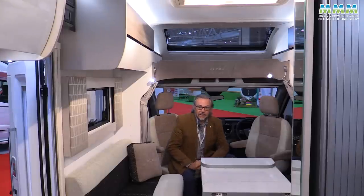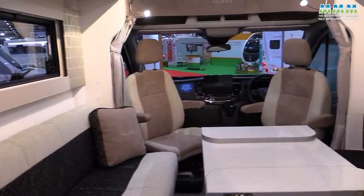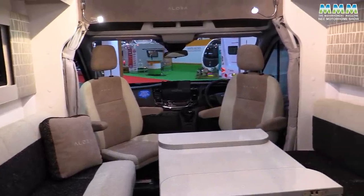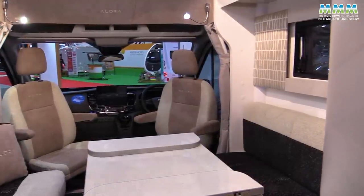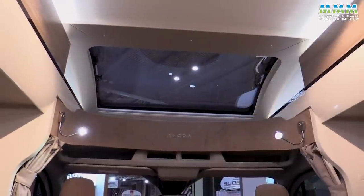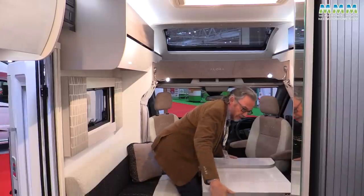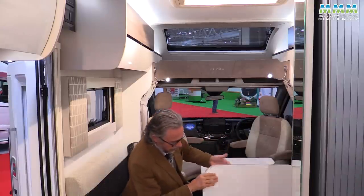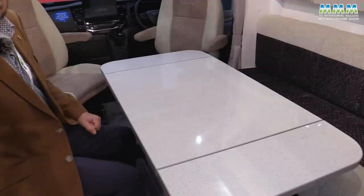Up front the Allura has the popular side-facing settees, but underneath those are fold-up rear travel seats so you can carry two rear passengers. You've got a big over-cab sunroof and nice reading lights in the cab as well, and then this unusual extending table with extension leaves at either end.